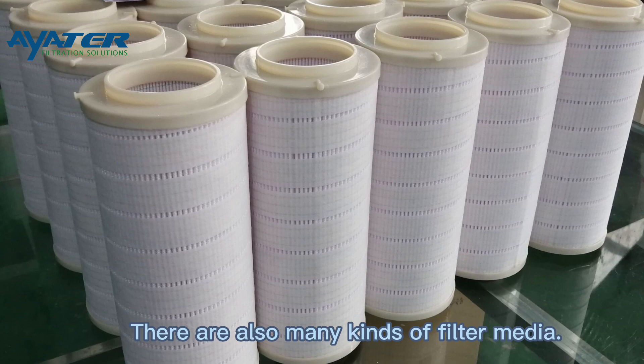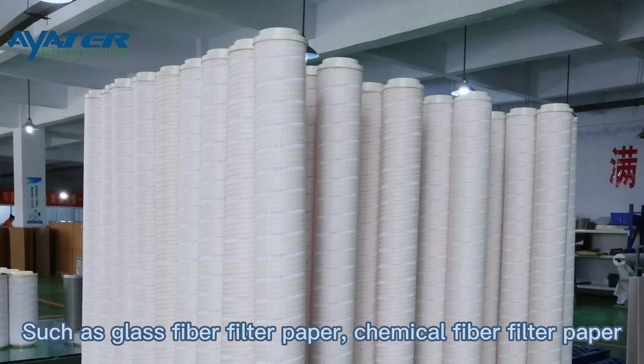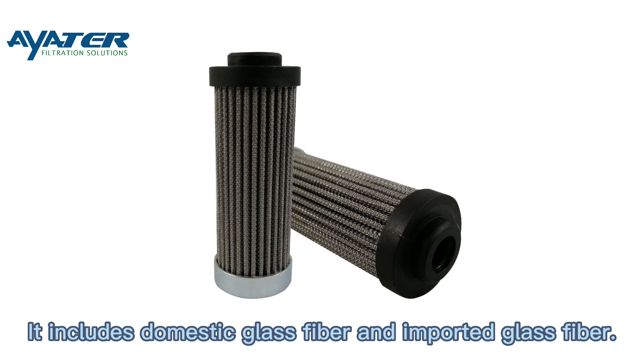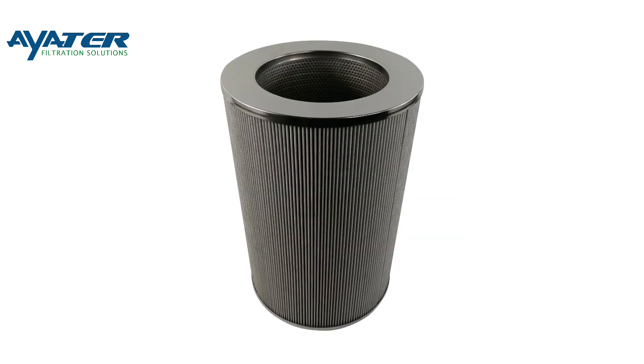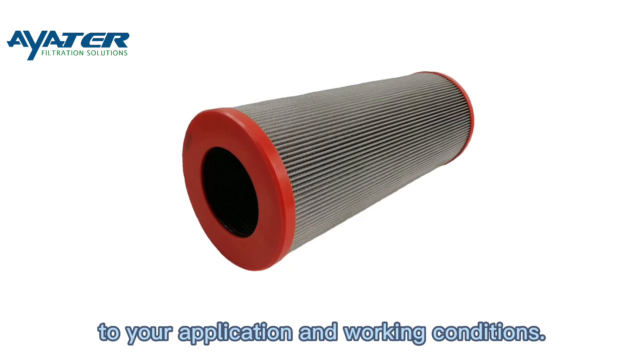There are also many kinds of filter media, such as glass fiber filter paper, chemical fiber filter paper, and wood pulp filter paper. The best of these materials is glass fiber. It includes domestic glass fiber and imported glass fiber. You should choose the proper filtration material according to your application and working conditions.